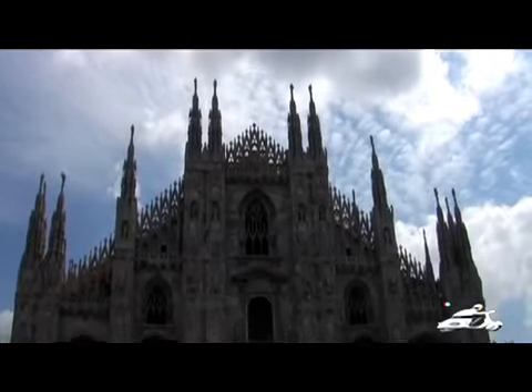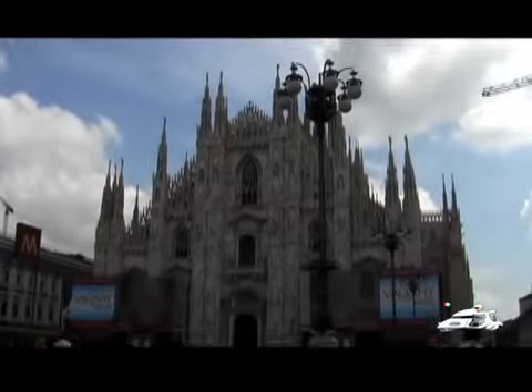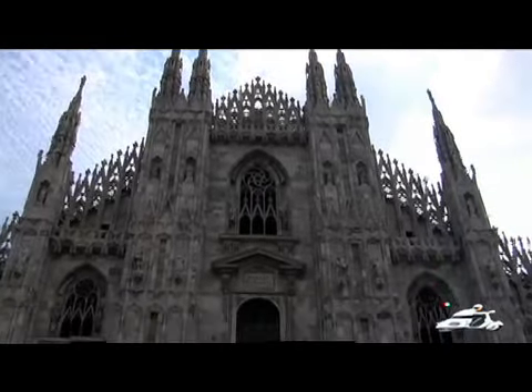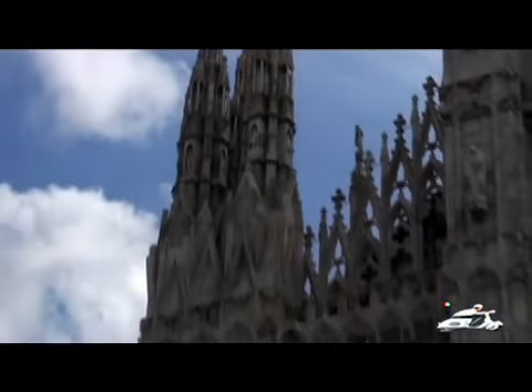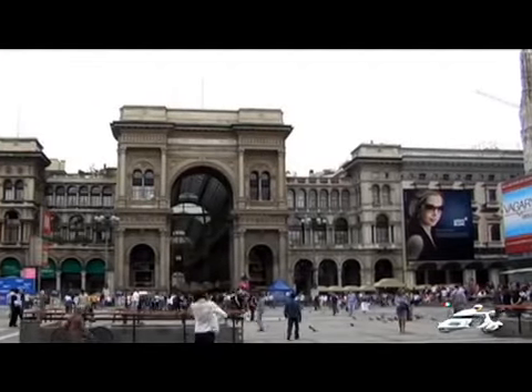Milan's Cathedral, known as the Duomo di Milano, is often described as one of the greatest churches in the world. Built from the late 14th to the 19th century, and in a sense never completed as work continues today, the Duomo di Milano is one of the world's largest churches.